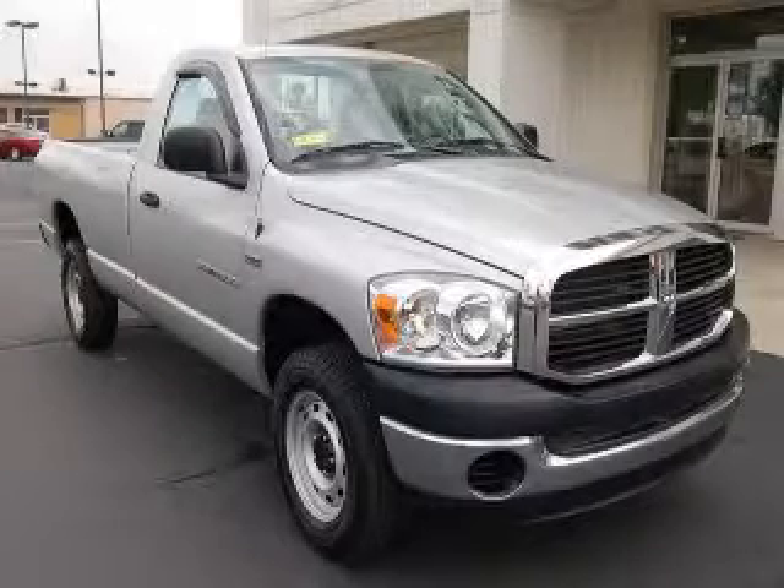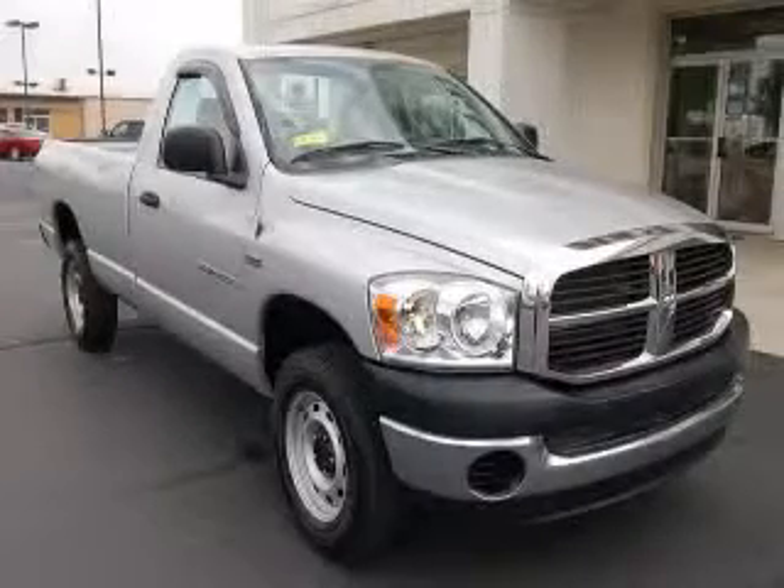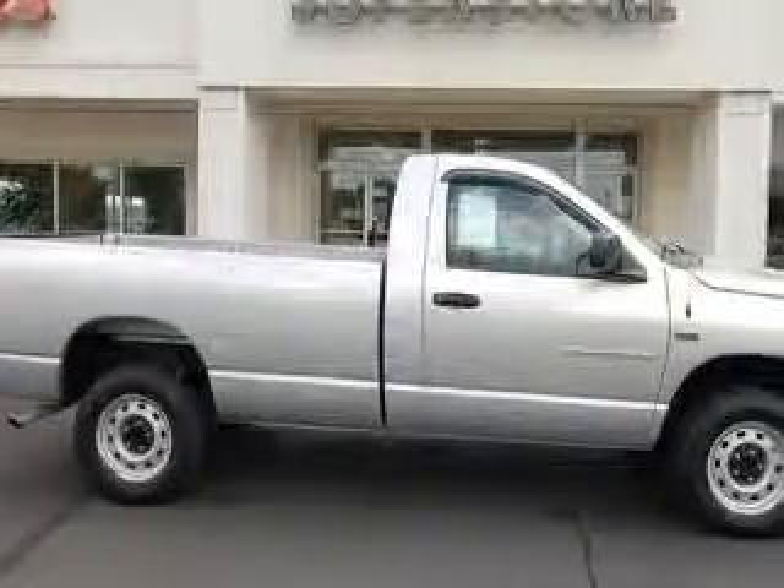We are proud to present this excellent 2007 Dodge Ram 1500. This Ram 1500 has a 5.7L V8 engine and an automatic transmission.